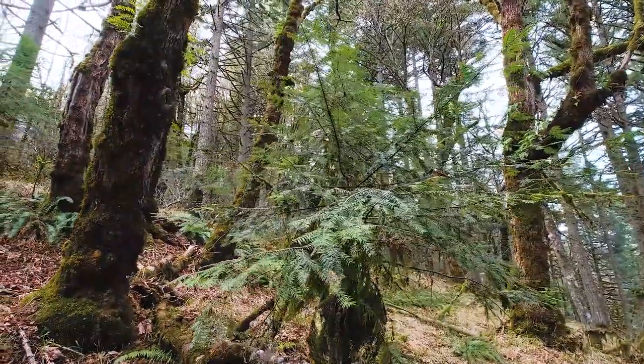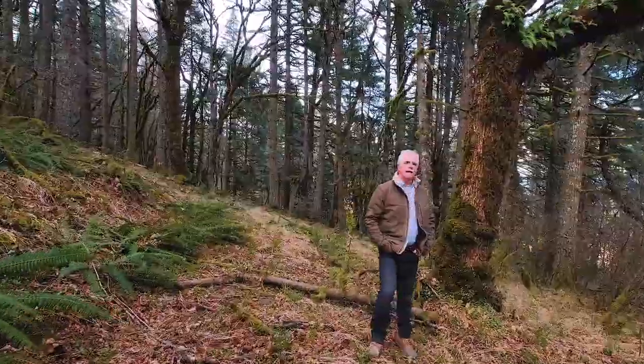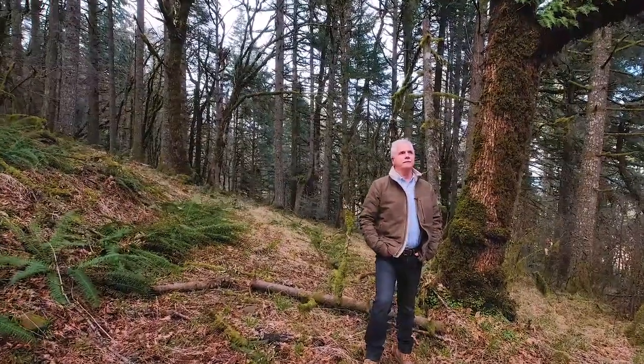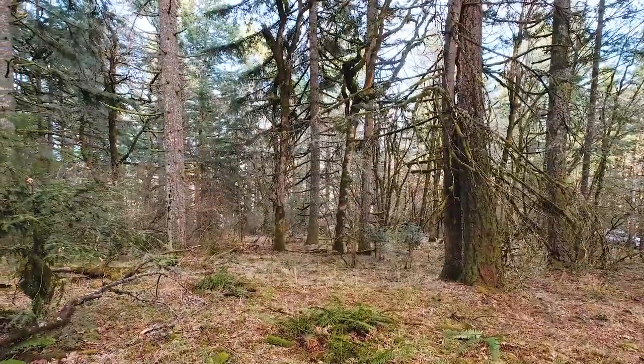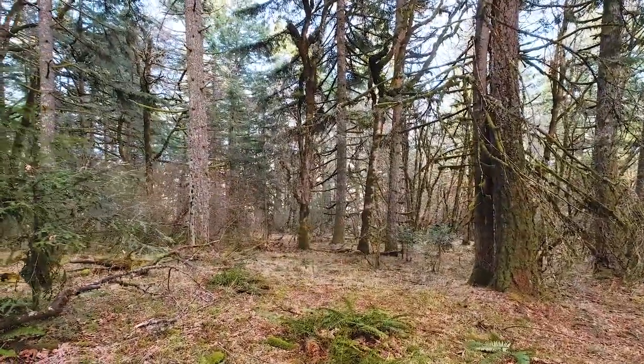As you can see, it's a nicely treed lot. There's a lot of mature fir trees, some oaks and some maples. It's a gently sloping lot, and up in here is roughly where the building site could be.